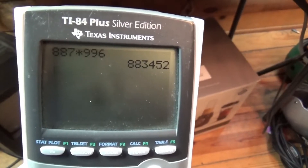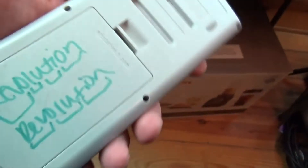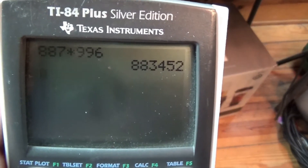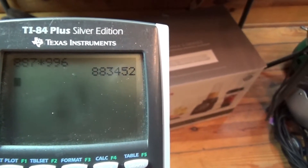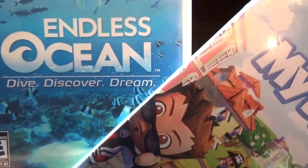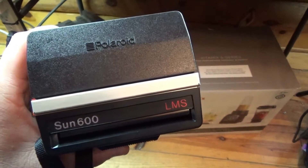I found this TI-84 Plus Silver Edition calculator and it appears to be in pretty good working condition. It does have some writing on the back — I might try to get that off with alcohol. I did notice some blotching which will take away from the value a little bit, but as long as it's in good working condition I could probably get about $30-$40 for this. I also picked up these two Wii games — one's MySims and one is Endless Ocean — and I think these sell for between $8 and $12 a piece.